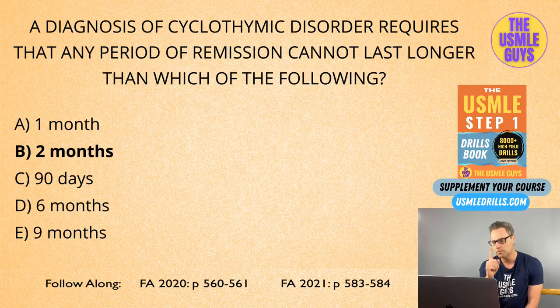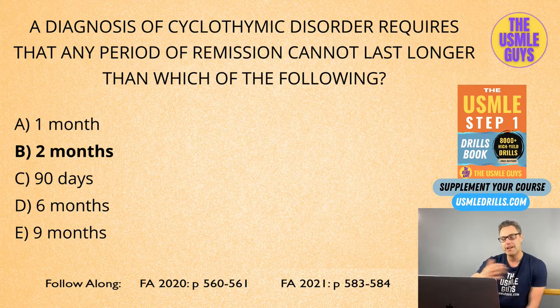Before we move on, the big concern with lithium is that it has a very narrow therapeutic window. What that means is that we always have to be watching our patient's serum levels of lithium when we use it, otherwise adverse effects can and will happen. Lithium has a very narrow safety margin — you don't have a lot of room for error when it comes to lithium.